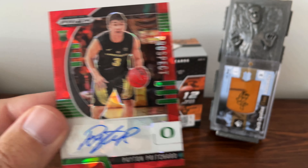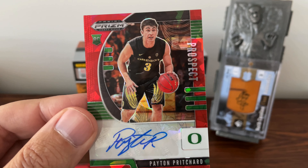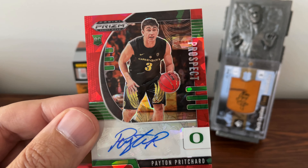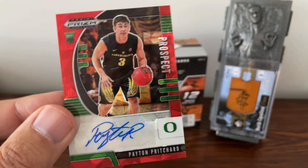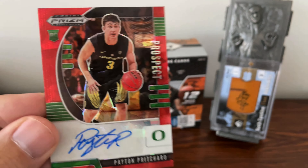All right everyone, I hope you enjoyed the opening of the 2020 Panini Prism Draft Picks college basketball. We've got a few more blaster boxes to open so those videos will be coming soon. Until next time YouTube, be good.